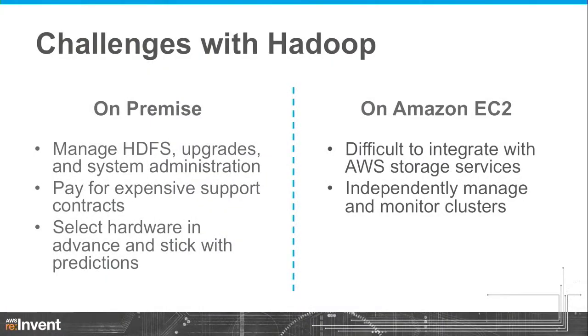One of the more important reasons why Hadoop on-premise is so inflexible is that you have to decide upfront what hardware you want and stick with it. Hadoop jobs are very diverse — some are memory-intensive, some CPU-intensive — so picking hardware upfront can sometimes be the wrong choice. You can also run Hadoop on EC2 directly. However, there are still difficulties: you have to integrate with AWS storage services, independently manage and monitor Hadoop clusters, and replace hardware. So we really believe that Amazon EMR is the easiest and best way to run Hadoop in the cloud.